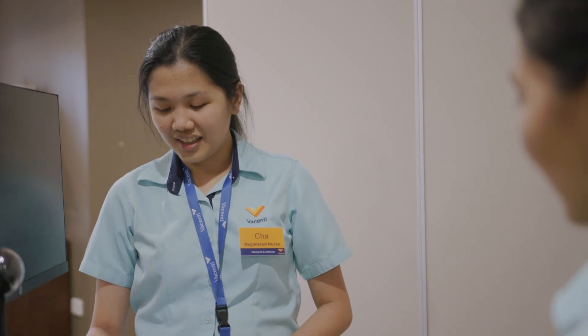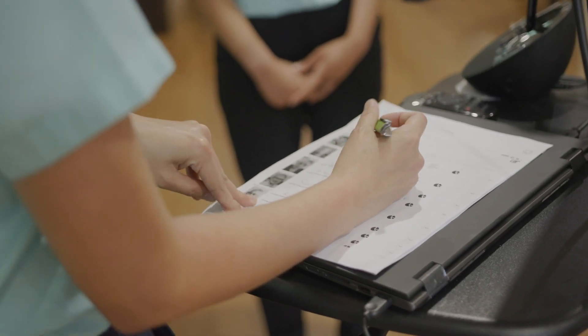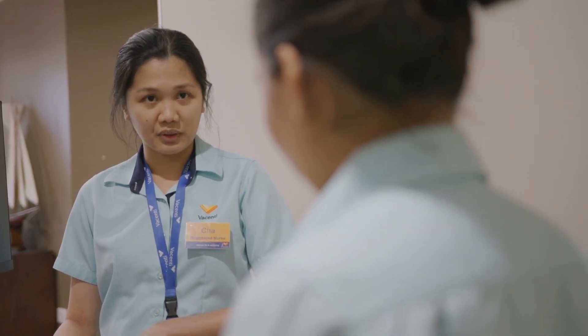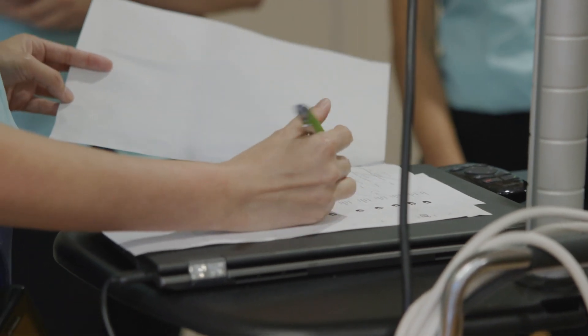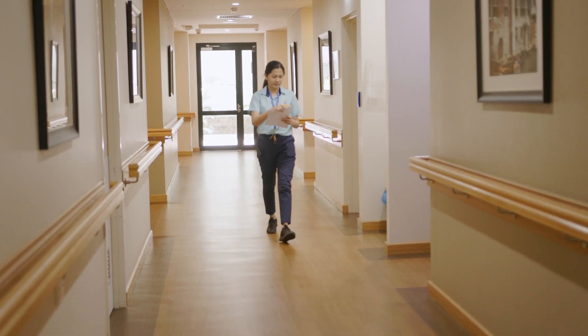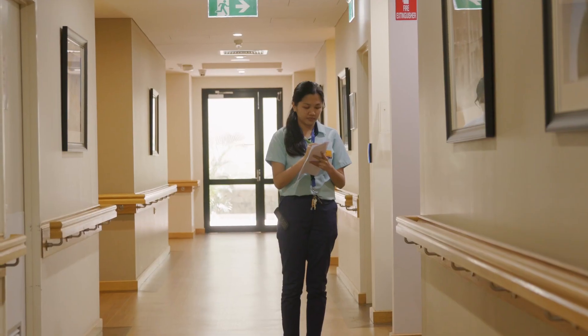At Vicente, registered nurses and enrolled nurses lead the care team in the homes shift by shift across 24 hours per day. A typical day in the life of a registered staff starts with handover, where the whole team comes together to share information about the care and condition of the resident. After handover, registered staff direct the care team on special priorities for the shift, check progress notes and any important information, and then begin their morning round — saying hello to allocated residents and checking on the most unwell or vulnerable.